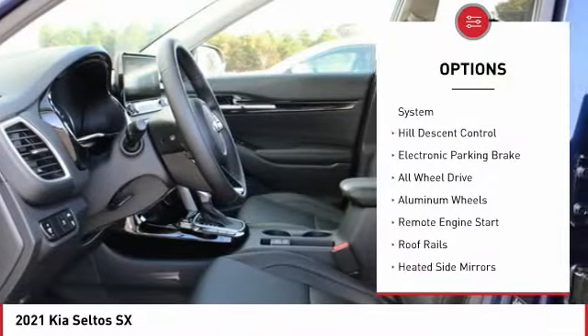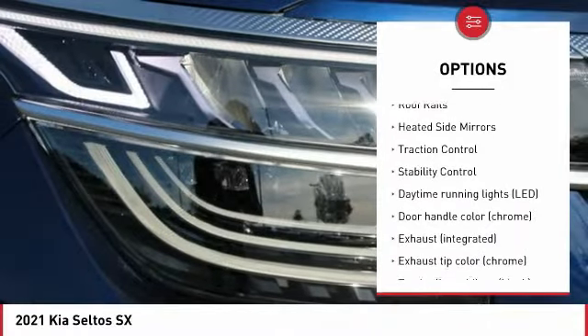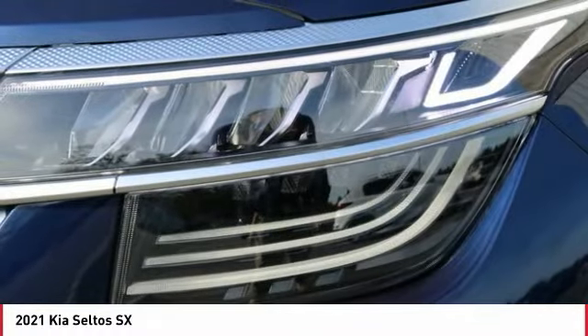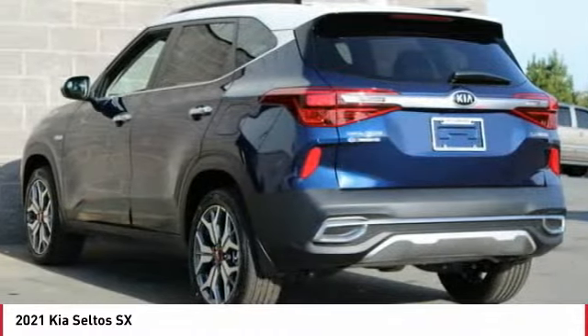Tire pressure monitoring system, hill descent control, electronic parking brake, all-wheel drive, aluminum wheels, remote engine start, roof rails, heated side mirrors, traction control, stability control.